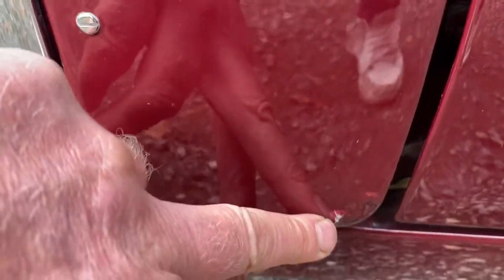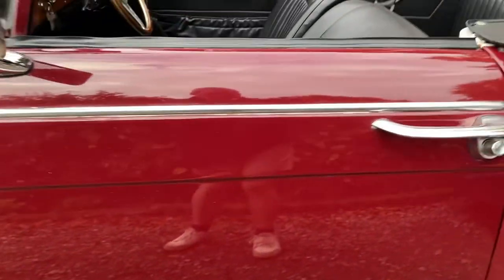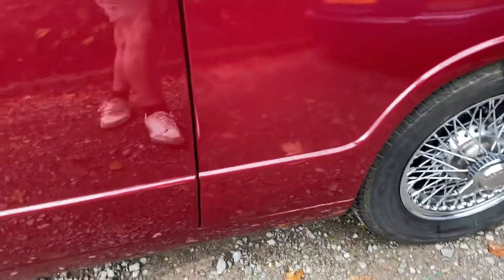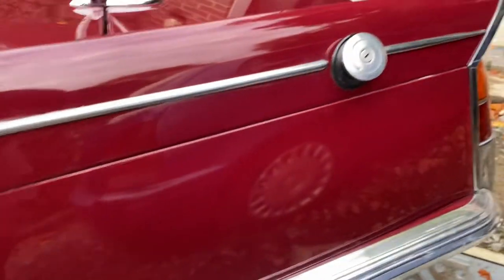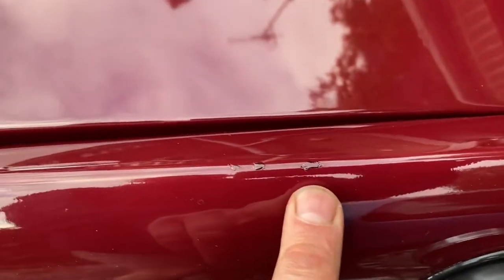Just on this edge here you'll see a little bit of something starting to come through. The doors are very nice, they're all good. Just a little bit of something there — quite a common spot for them. There are a couple of little chips on there; this is probably one of the worst bits of the car, really just this bit here.